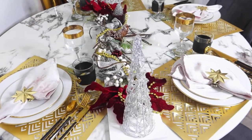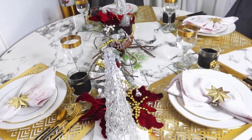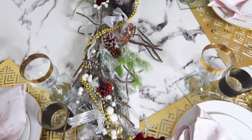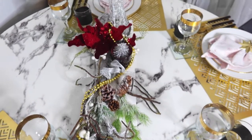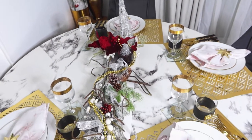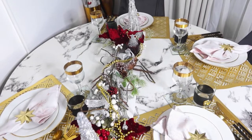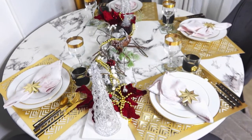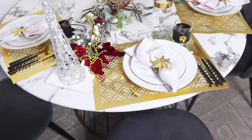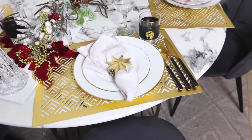Voilà la table que j'avais faite — c'est vraiment simple avec tout ce que j'avais à la maison, je n'ai rien acheté. C'est la table de Noël, vous pouvez utiliser ce modèle aussi pendant le réveillon du nouvel an, même si vous recevez des invités. Je trouve que c'est joli, c'est simple, les couleurs ça match bien. C'est comme ça que j'avais disposé ma table de Noël.